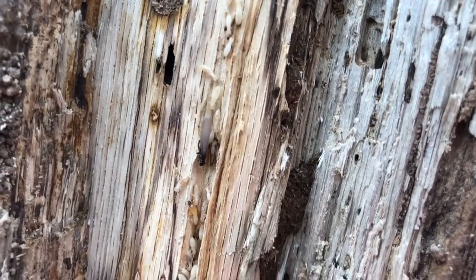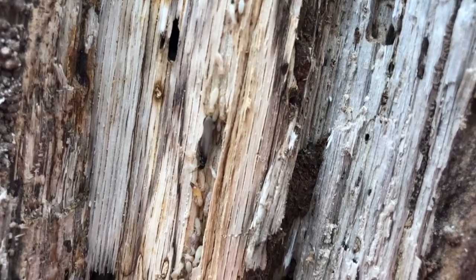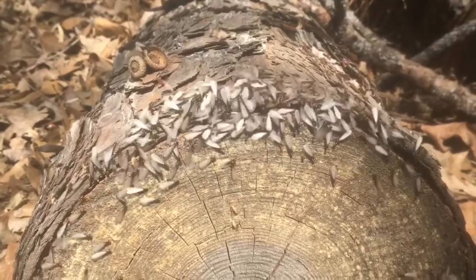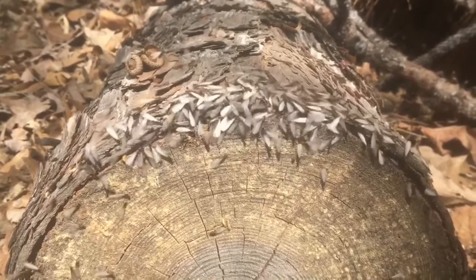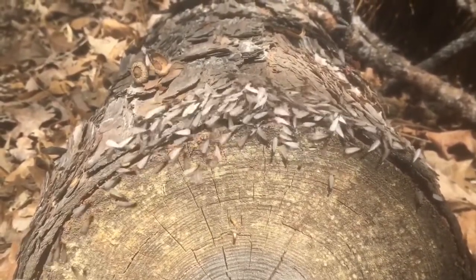Termites are like ants in that they have different jobs. You have workers and you have soldiers. In the springtime, termites begin to swarm to create new colonies. You will find males with wings and females with wings that will fly away from the colony to create new nests.